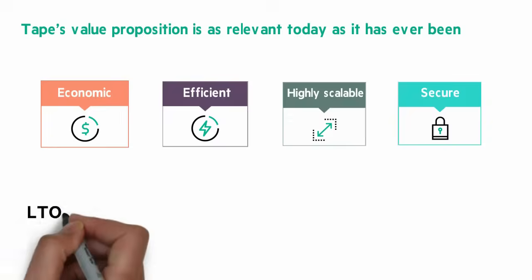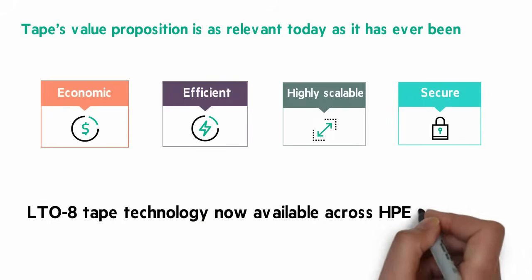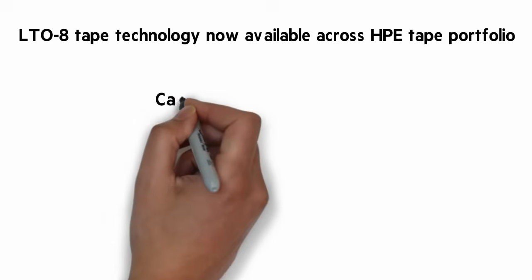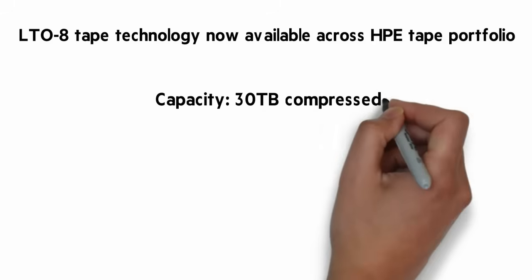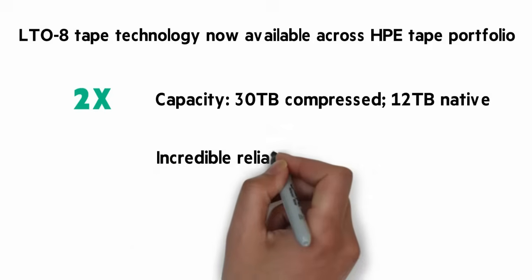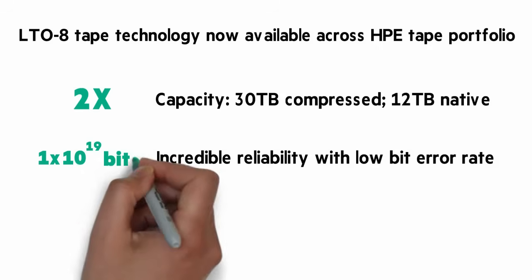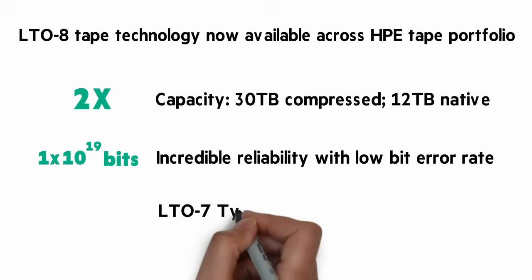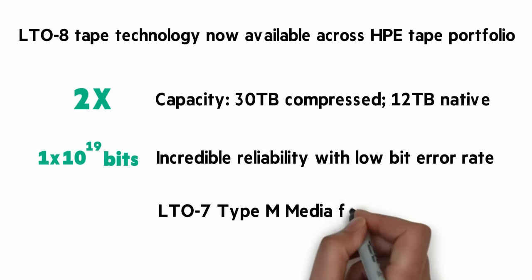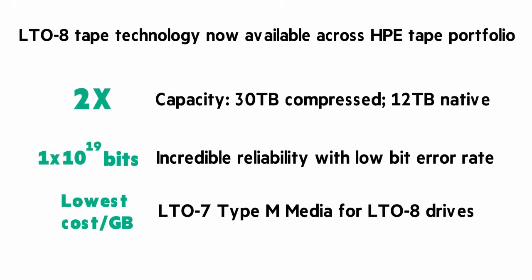LTO8 tape technology is now available across the HPE tape portfolio. A couple of LTO8 highlights: the capacity is 30 terabytes compressed with 12 terabytes native — that's double the capacity of LTO7. It's incredibly reliable, with only one error per 1×10^19 bits, which is just one error for every 200,000 LTO8 cartridges. You can also leverage unused LTO7 media by adding a Type M media label, giving customers the lowest dollars-per-gigabyte option for tape, storing up to 22.5 terabytes of compressed data — more than the same tape in an LTO7 tape drive.